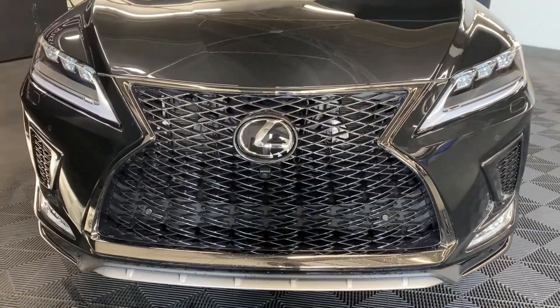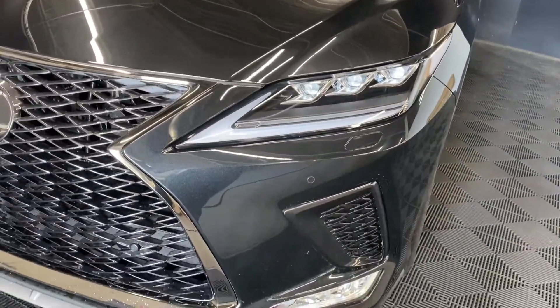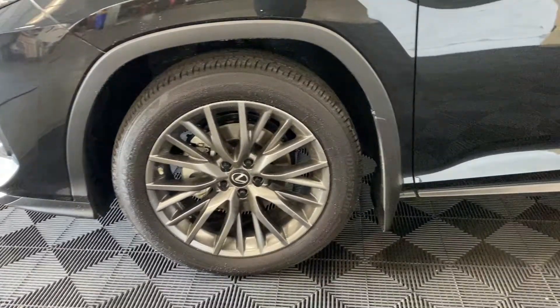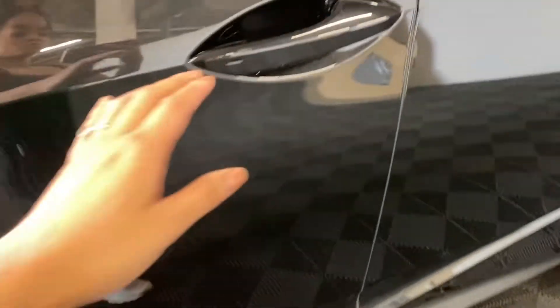Behind your F-Sport grille, you have an 8-speed automatic transmission and a 3.5-liter V6 engine. You have premium LED headlamps and headlamp washers, 20-inch F-Sport alloy wheels, panoramic view monitors, and keyless entry.